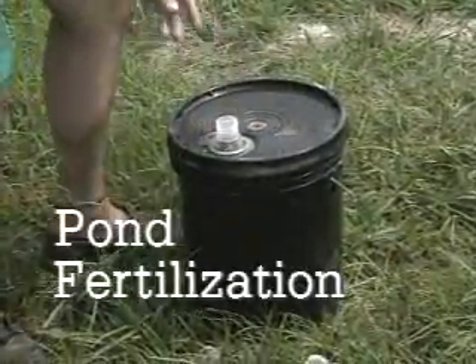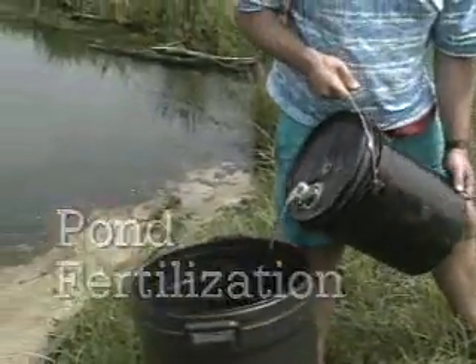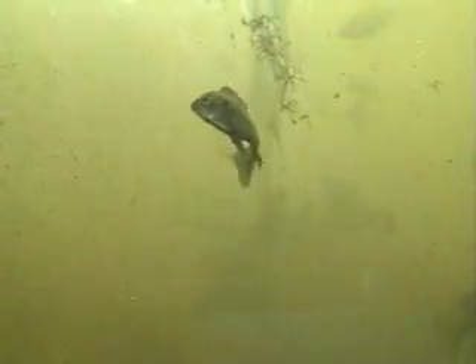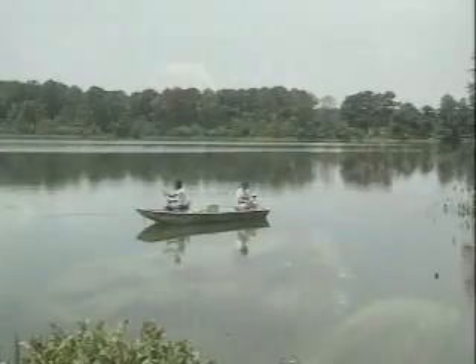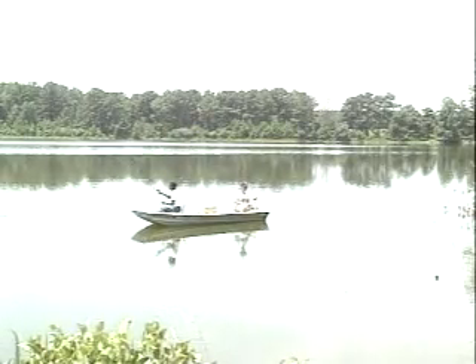Why is fertilizing a good idea? Fertilizing ponds can increase fish production three to four fold — in fact, you can produce up to three or four hundred pounds of fish per acre in a well-fertilized pond. Fertilizer provides nutrients for microscopic plants called algae, which are the start of the pond's food chain. Algae are eaten by microscopic animals called zooplankton, fish eat zooplankton, brim and young bass eat insects, and bass eat brim. At the top of the food chain, there's you — the angler. Simply put, fertilization increases the number of fish available for you to catch and eat.